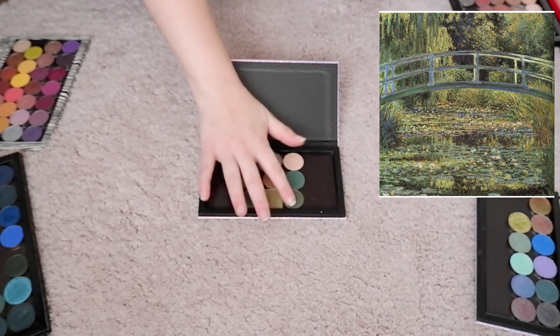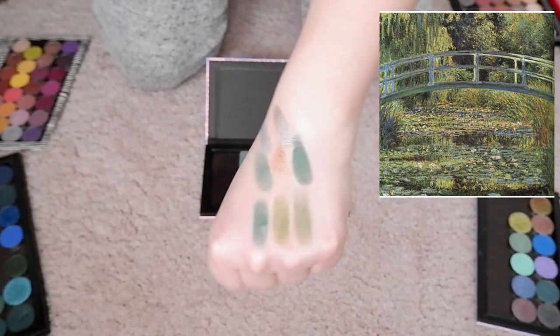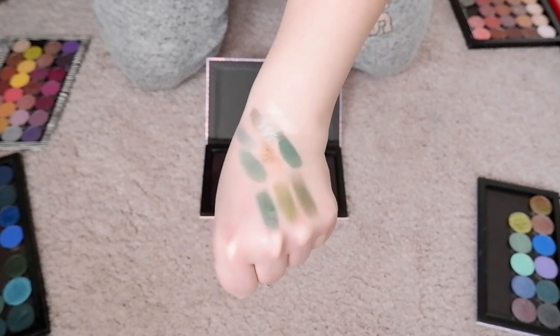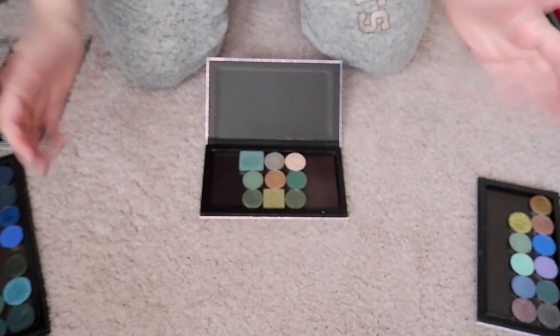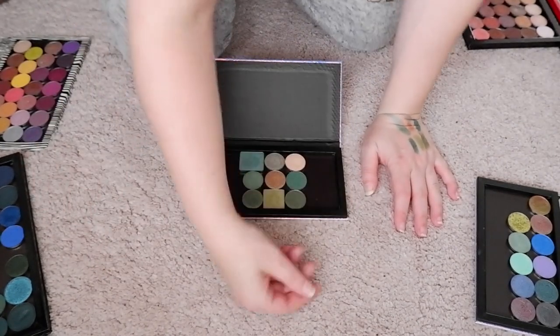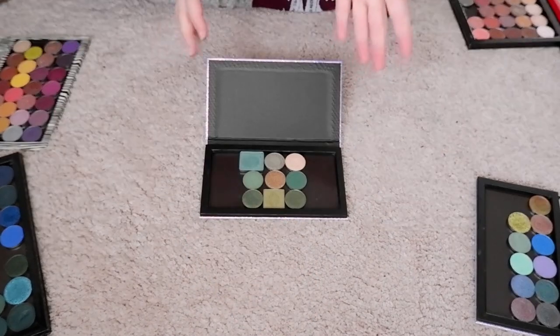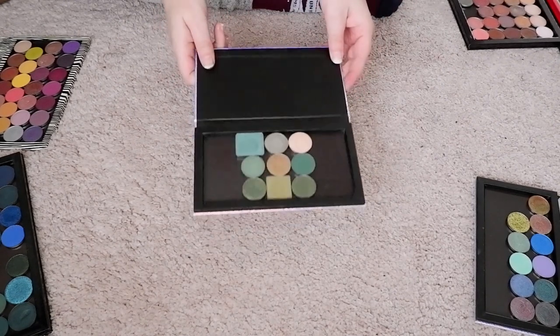Let me swatch this for you. In terms of color story, I think this is the most cohesive — this looks stunning together. This is definitely a palette I would wear. So let me know what I should do next. Should I film looks with these palettes I just created? Is that something you'd like me to do? I'm not sure, but I had fun curating these little palettes with my singles.